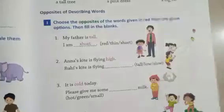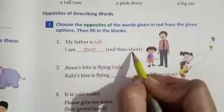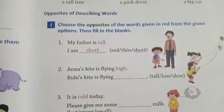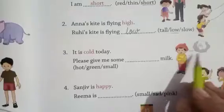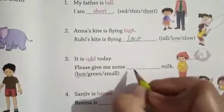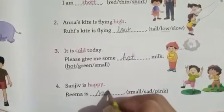Opposite of describing words. Choose the opposite of the given word and fill in the blanks. My father is tall — but I am short. The kite is high — the opposite is low. L-O-W. It is cold today — the opposite is hot. Sanjeev is happy — the opposite is sad.